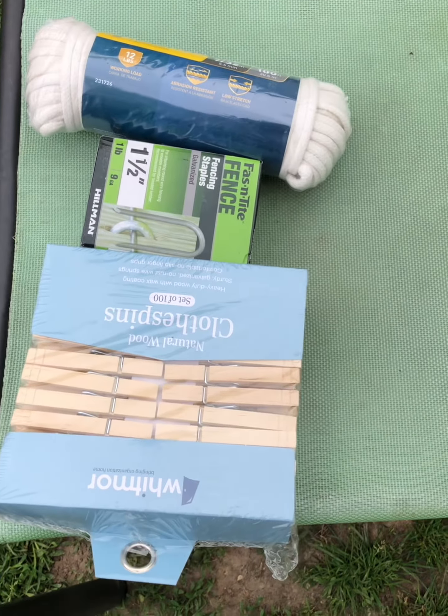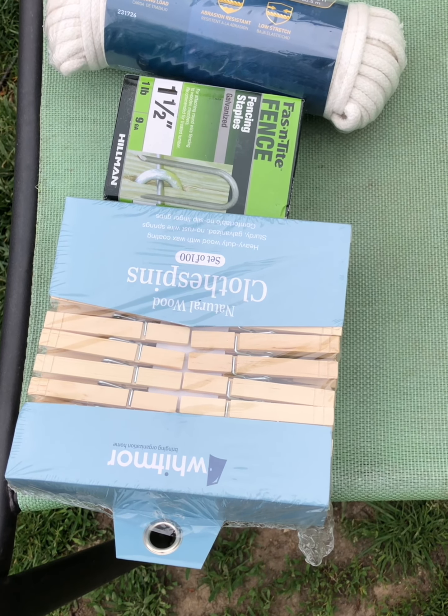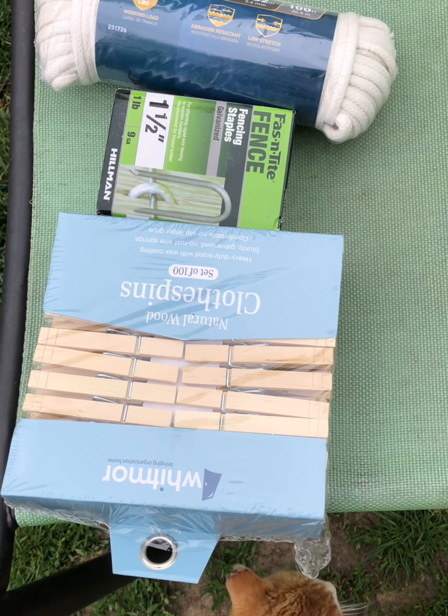I really need to do some laundry and I don't want to use my dryer. Here is some stuff we got from the store: clothesline, fencing staples, and clothespins. None of the items were brand-specific — we just grabbed something off the shelf. The lumber we already had laying around and had to cut to size. We bought a new batch of staples because we weren't sure where our old ones were or what condition they were in.